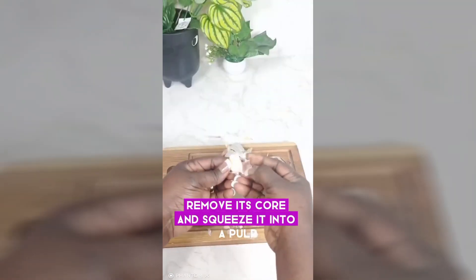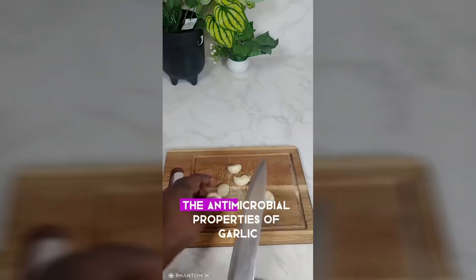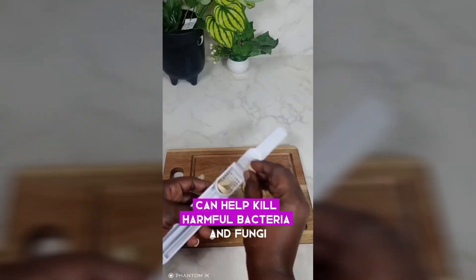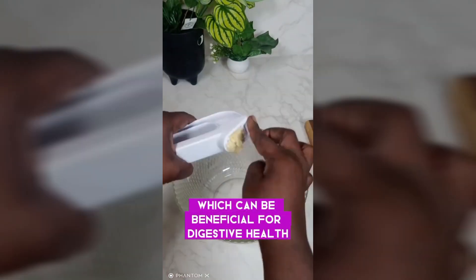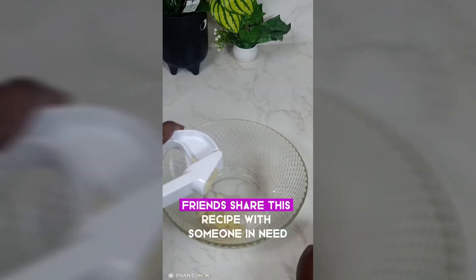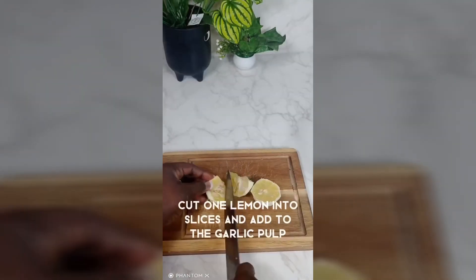The antimicrobial properties of garlic can help kill harmful bacteria and fungi, which can be beneficial for digestive health and infection prevention. Share this recipe with someone in need. Cut one lemon into slices and add to the garlic pulp.